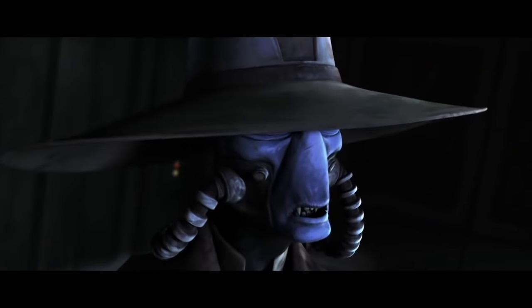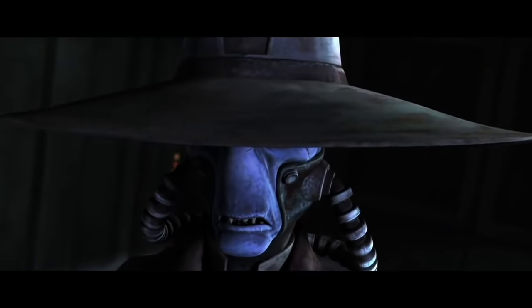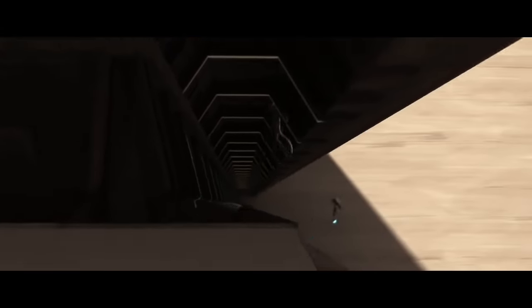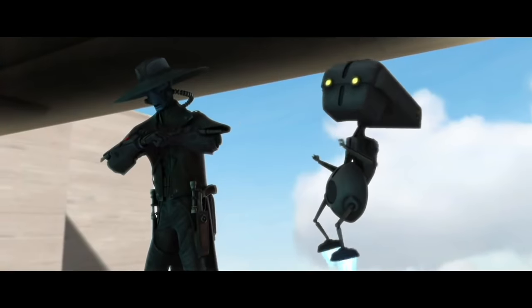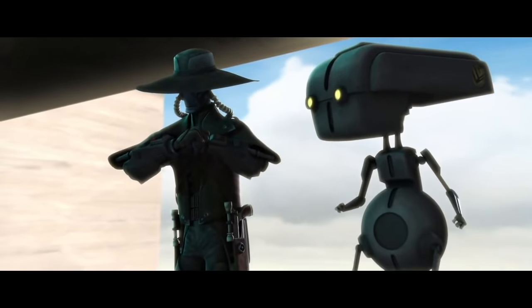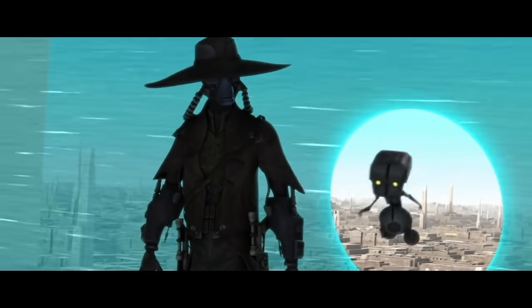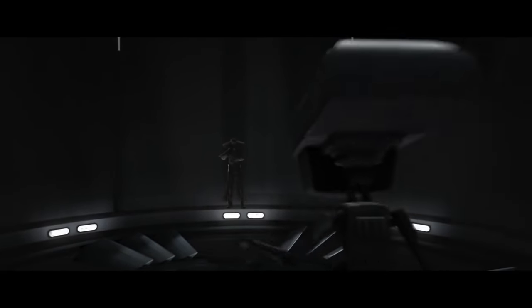Let me worry about this. First things first. Kato, come in. Kato, are you there yet? Kato, come in. It's about time. Just tell us where to get in. Welcome. All clear, sir.